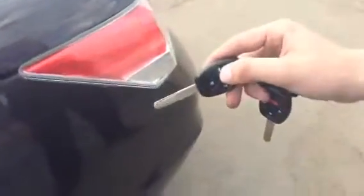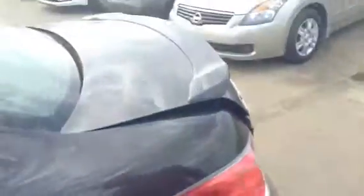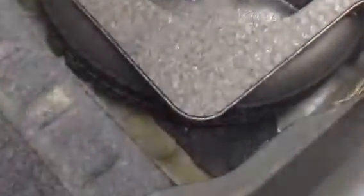A nice feature is that it has the trunk button on your key. In the trunk you have all your floor mat, and in here is your jack and spare. The spare has never been used before — this thing is basically brand new. A really nice machine.